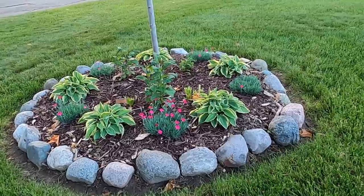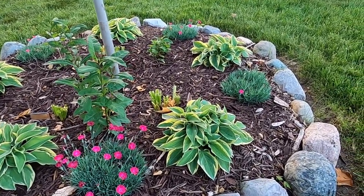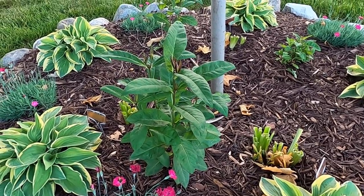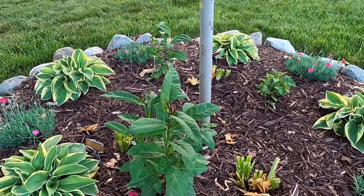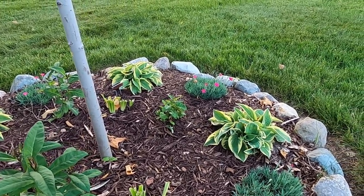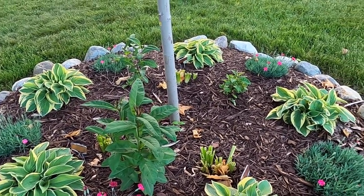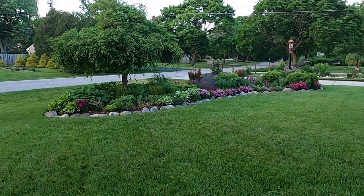Over here the paint the town magenta are continuing to bloom, and the bedazzled hostas are really starting to spread out. Then we have these — I think these are called rose orange flax. I'm looking forward to seeing these bloom this year. I got those on clearance at the end of the year because they had finished blooming, so I haven't seen them bloom yet in my garden, and it will be fun to see what they look like.